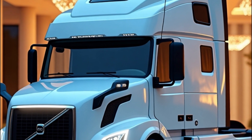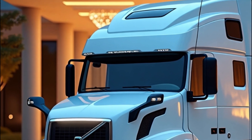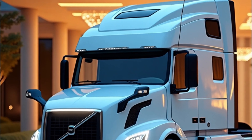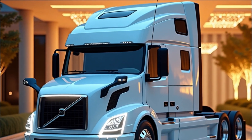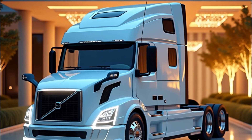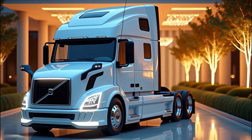To learn more about the 2026 Volvo VNL series and find the perfect model for your needs, head over to volvotrucksusa.com. Hit that subscribe button and ring the bell so you don't miss our next video exploring the latest in automotive tech. Until then, stay safe out there and happy driving!